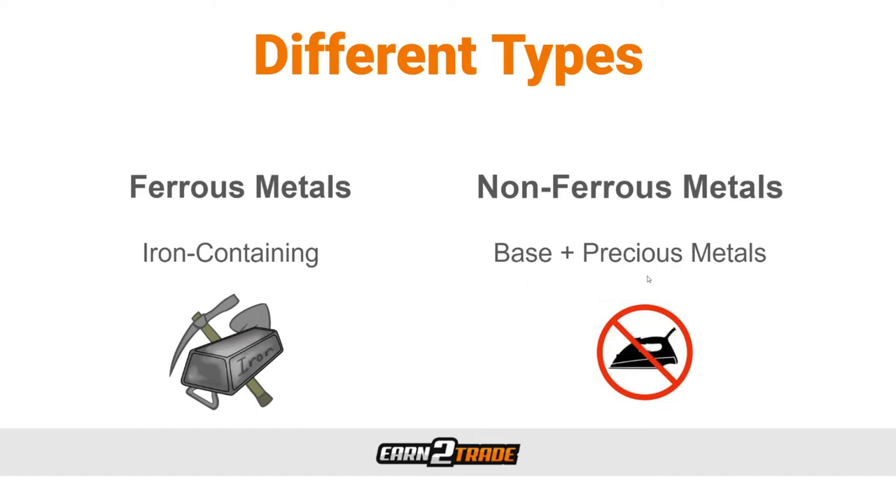Precious metals are the more expensive and rare cousins of base metals — high-end commodities used for jewelry, fine dinnerware, decorations, or simply as a storage of value. They don't corrode, oxidize, or tarnish, meaning they remain in perfect condition for centuries. Precious metals are also scarcer, which makes them more valuable intrinsically. The more popular ones include gold, silver, and platinum, though the list also includes palladium, rhodium, and iridium.